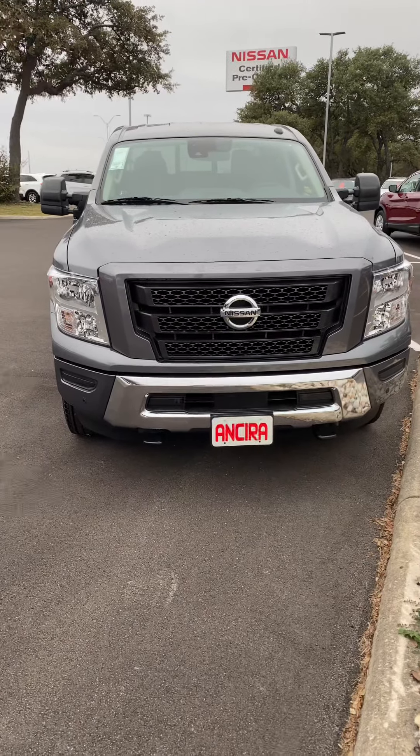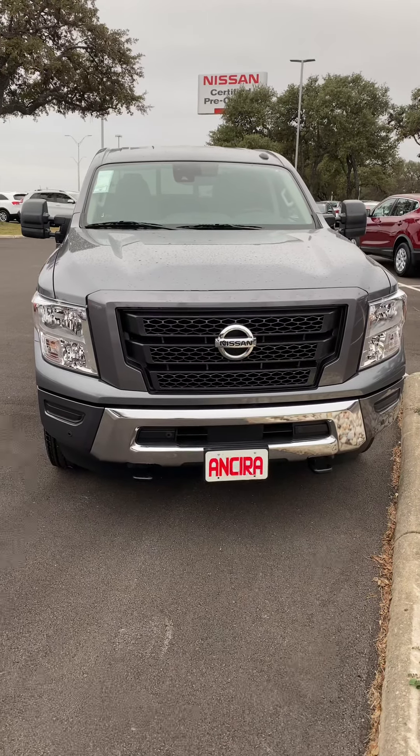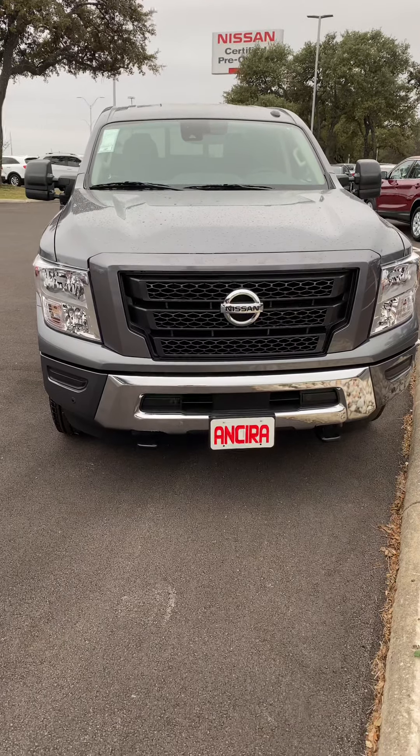Good afternoon, David. This is Manuel at Insera Nissan, and this is the 2020 Nissan Titan SV-XD.